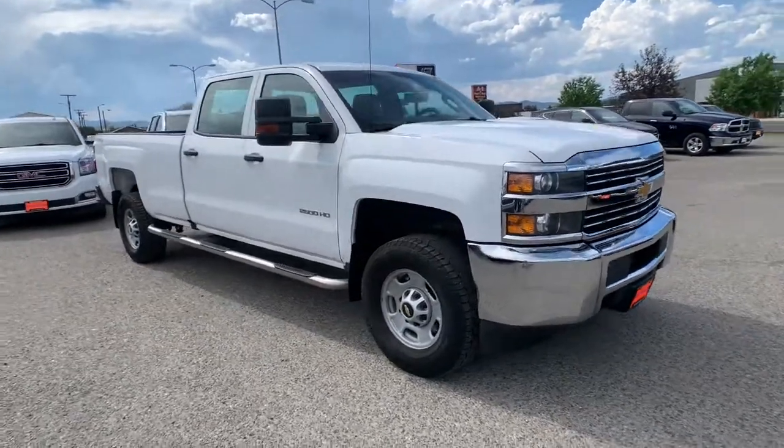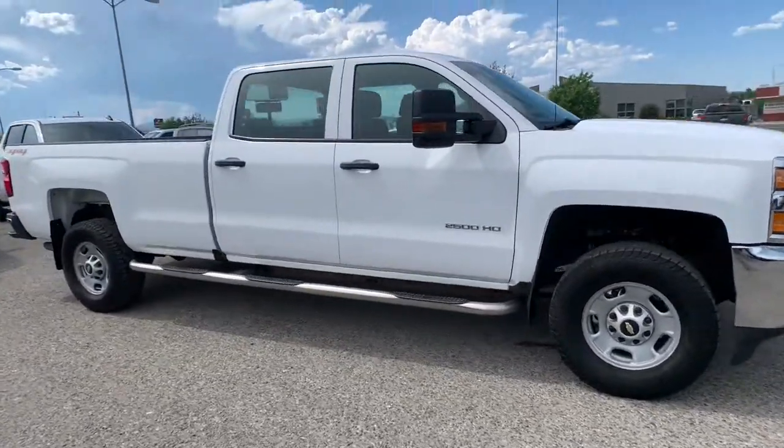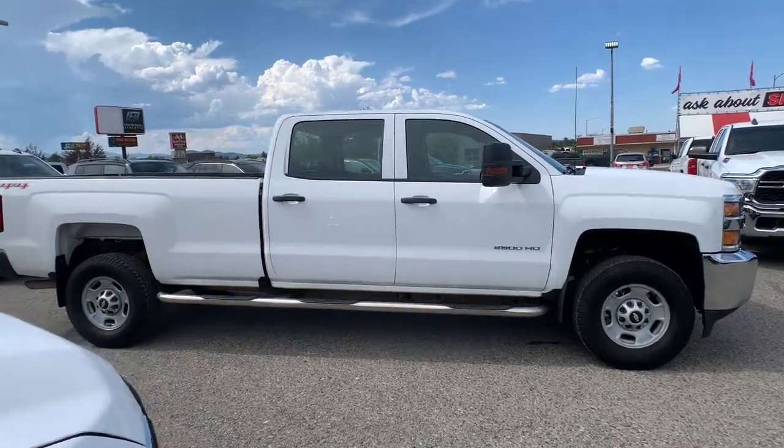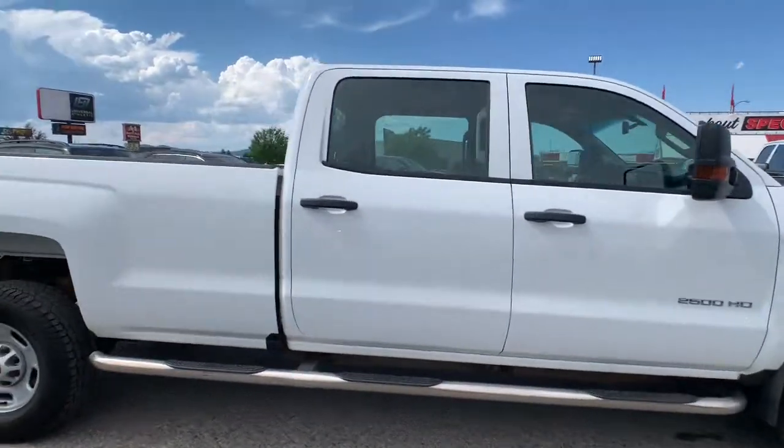Get into a car with value. 2017 Chevrolet Silverado. This vehicle is an outstanding buy with fewer than 100,000 miles on the odometer.